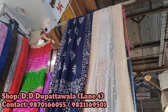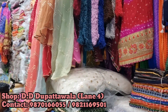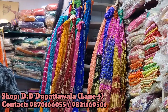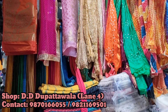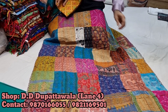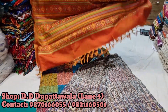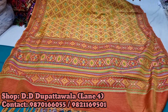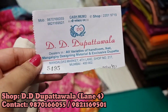Next to that was a dedicated dupatta store. They had only dupattas, and here you can find dupattas ranging from 200–500 rupees to 2,000–3,000 rupees. Banarasi dupattas, or in organza, or in silk — or if you want a leheria dupatta, everything was available. This particular dupatta was double-sided, meaning you can use it from both sides. Its price was around 2,000 rupees — really pretty. Great quality and great variety.